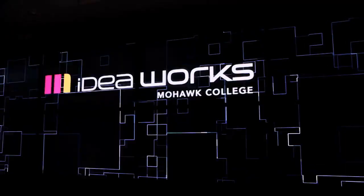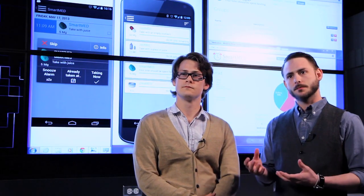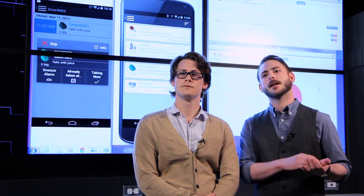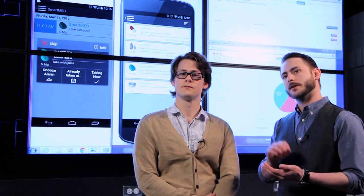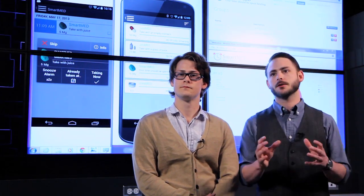The application is a medication reminder application that helps manage people's prescriptions. It'll give you an alert on when to take your medication, how to take it, and at the same time record the point of adherence, so you have a record of how well you're adhering to your medication prescription.